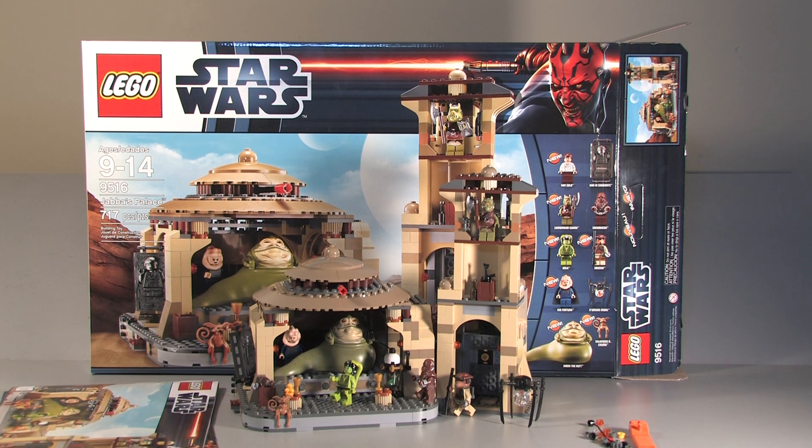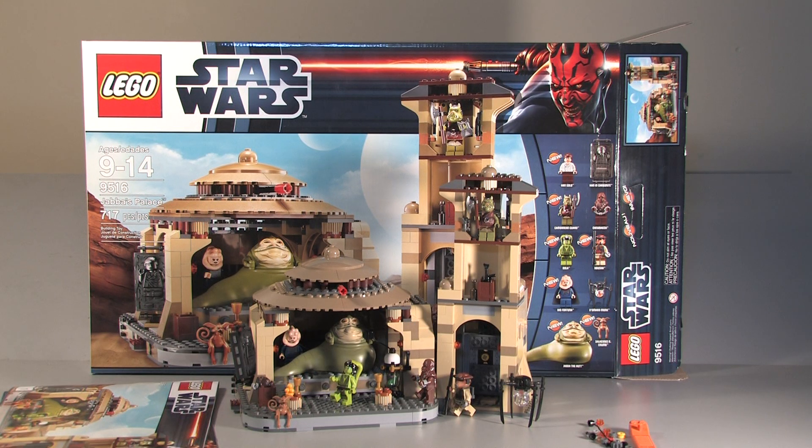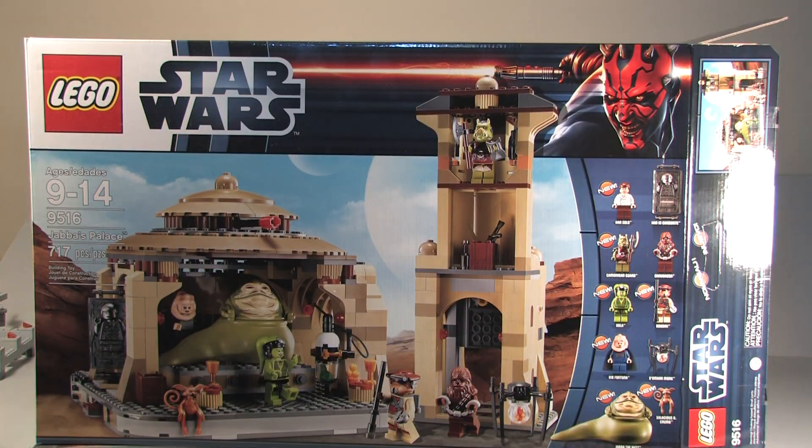Hey guys, it's me Croft Studios and I'm here with a very big Star Wars set review. This is Jabba's Palace set 9516, ages 9 to 14, 717 pieces, retailing for $119.99, and it comes with 10 figures overall. So let's go on to our box.